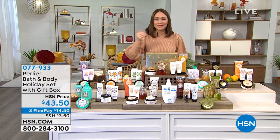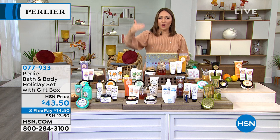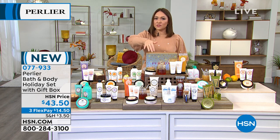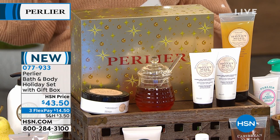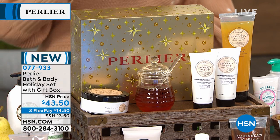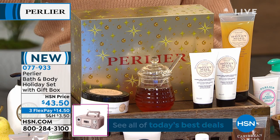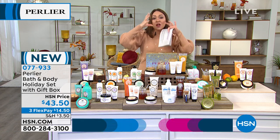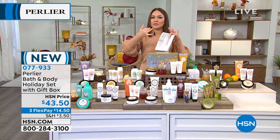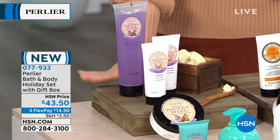Now let's look at the holiday gift sets Skip and Amanda have put together. There's something for everyone on this table. The beautiful gold holiday Perlier gift box with little starburst details — already extremely low quantities, in the hundreds for each scent. These sets are either four-piece or three-piece. Three-piece sets have bigger jars. They contain shower gels, hand creams, body lotions, and balms. Price is $43.50.